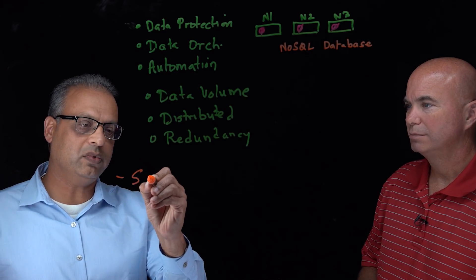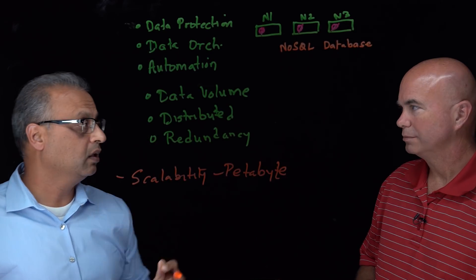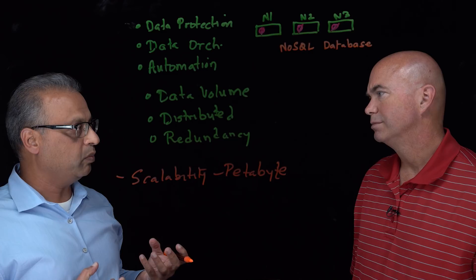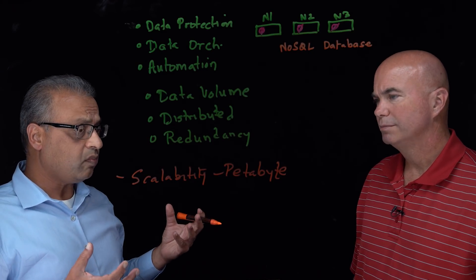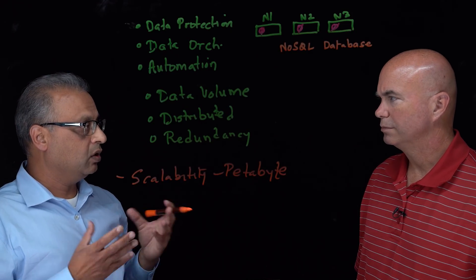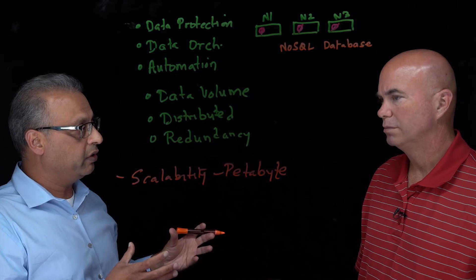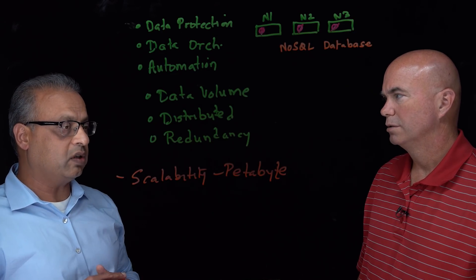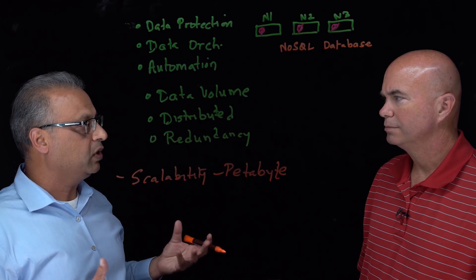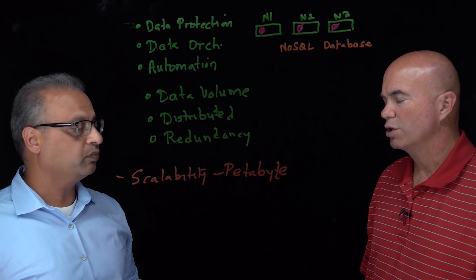We've taken concepts from Hadoop, which has been proven to scale to thousands or tens of thousands of nodes, and built those principles into our software. You can start with three nodes and scale up. Everything is done in parallel — if the Imanis Data cluster is a 50-node cluster, all 50 nodes are used to perform backup, recovery, or deduplication. We also have a distributed file system that makes all backup storage look like a single unit, and we apply deduplication to provide around a 10x reduction in backup storage.